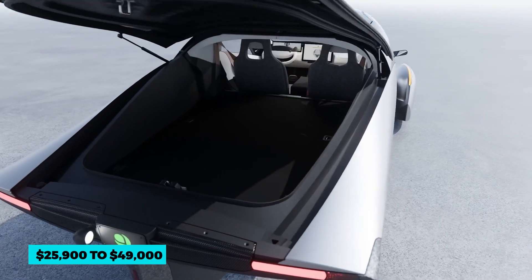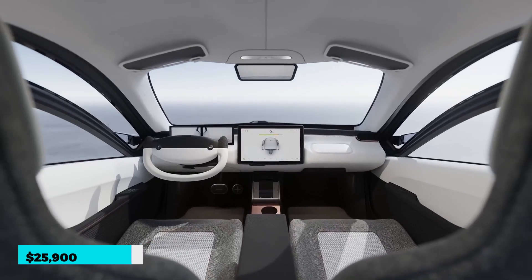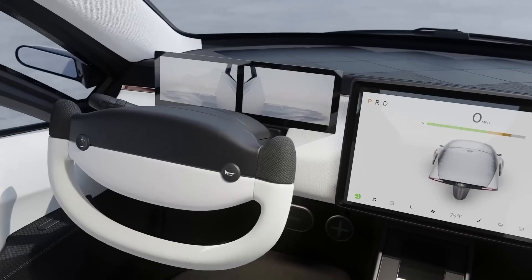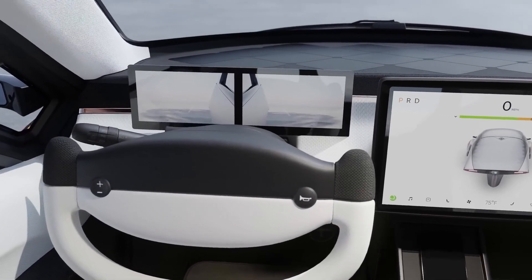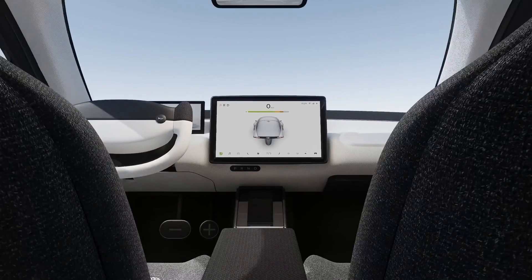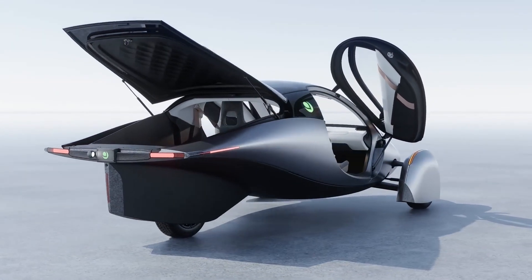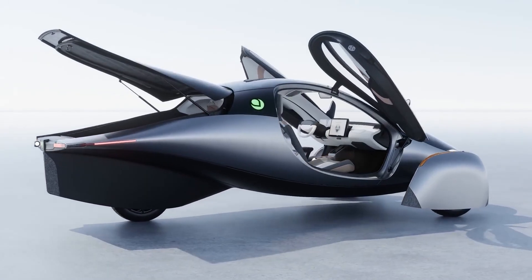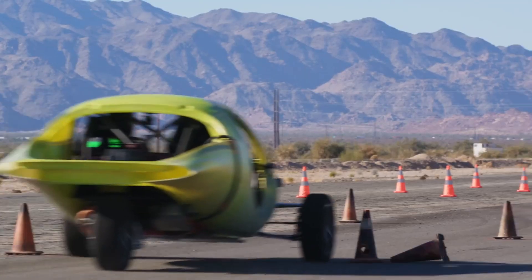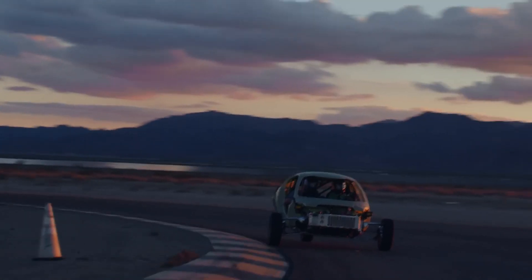The price of the car can range from $25,900 to $49,000. Starting at $25,900 is relatively inexpensive, so this car will definitely revolutionize the entire electric car market. Although it has only three wheels, the vehicle does not require frequent charging and lasts long. Aptera is planning to offer these cars internationally by 2024, so let's see what happens.